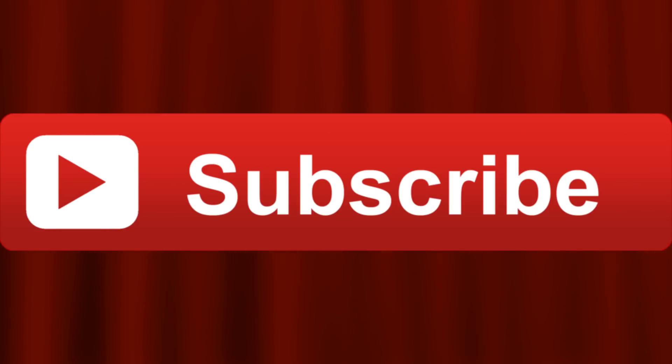That is it guys. Thank you so much for watching this video. If you enjoyed it, please give it a thumbs up. Why not subscribe for future videos — I'll catch you guys in the next one. Peace out.